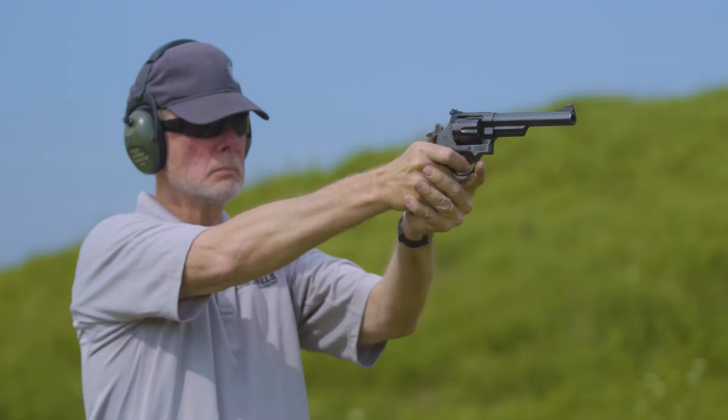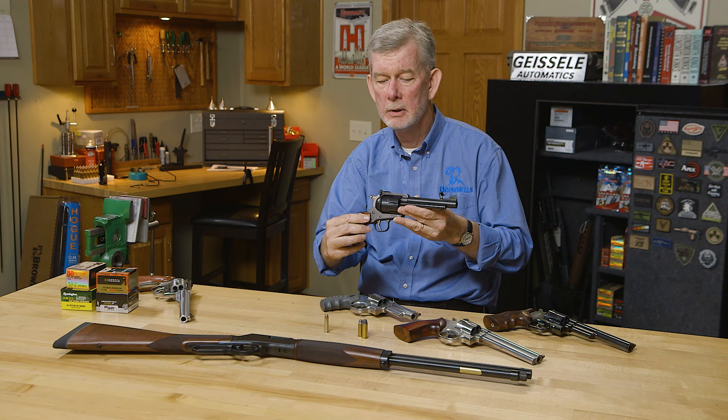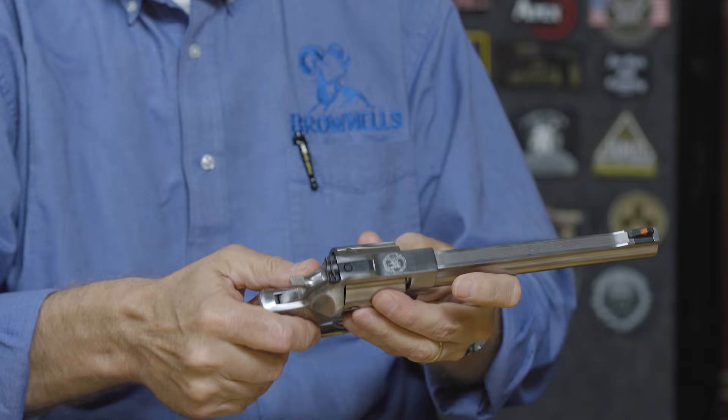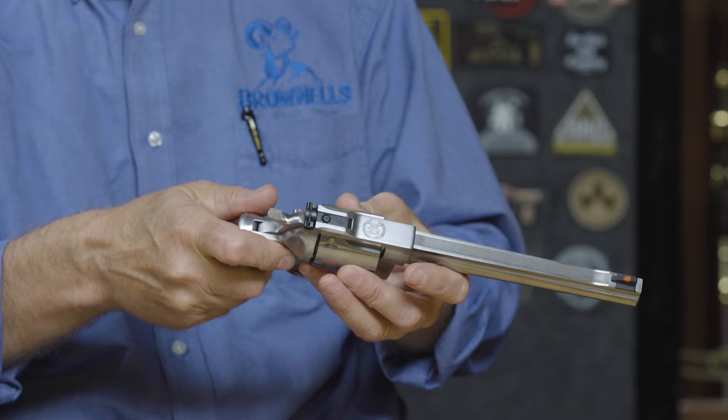When you look at handguns, here's the classic — the Model 29 Smith & Wesson. This is what everybody thinks of first when talking about .44 Magnum. Right up there with it is the great Ruger Blackhawk, or the Super Blackhawk. Ruger's double action is the Red Hawk — a massive tank of a .44 Magnum. You can shoot maximum loads in this all day long and it doesn't hurt it a bit. The early Smith & Wessons were a little daintier, and you could throw one out of time fairly quickly with a steady diet of hot loads.